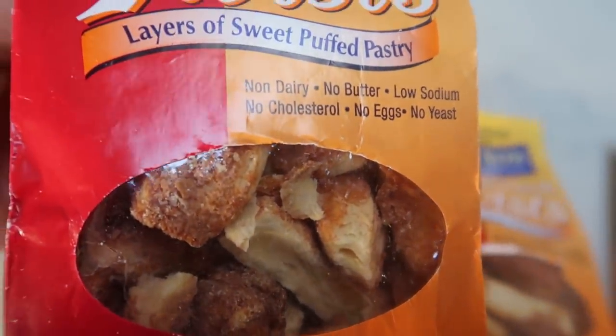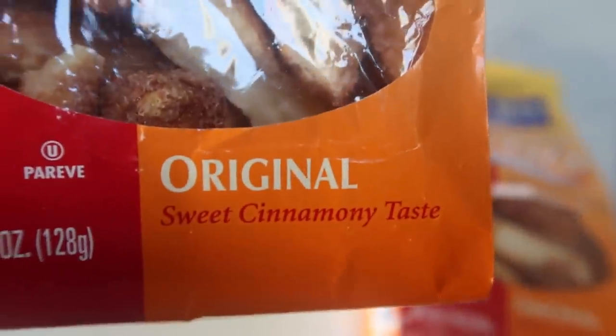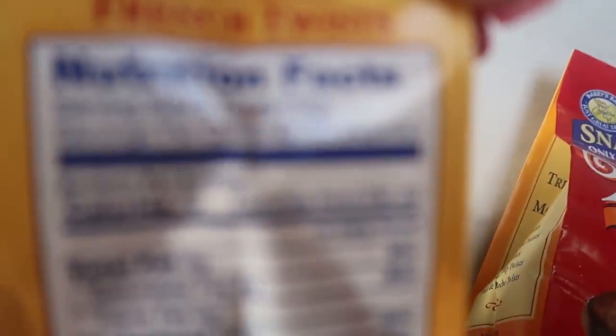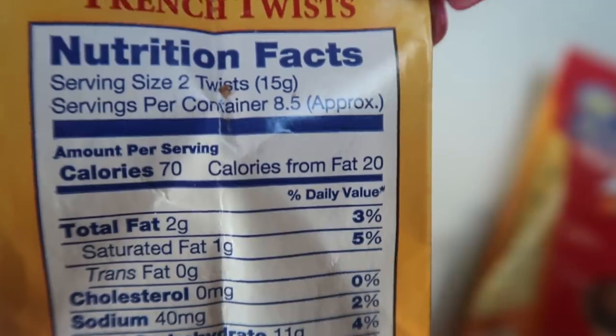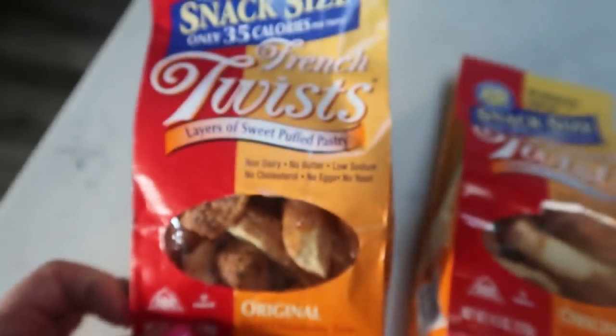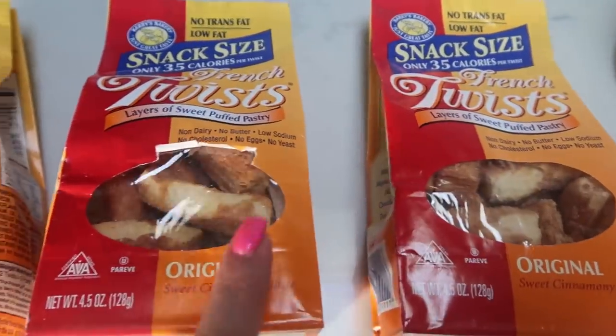So essentially it's a layered puff pastry. Don't these look so good — they look like croissants but they're coated in like a cinnamon and sugar coating. What's awesome about these is you can have one twist for one smart point, or you can have two twists for two smart points. I went ahead and picked up three bags from Target — what a great sweet treat for super, super low smart points.